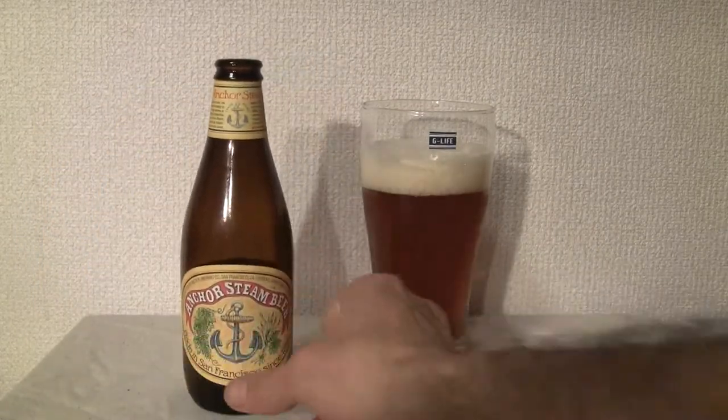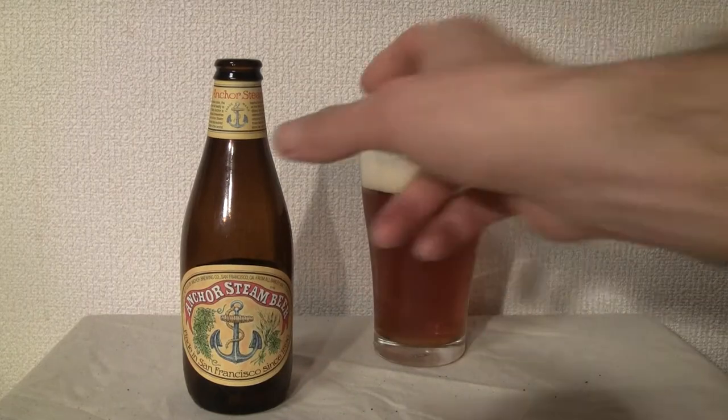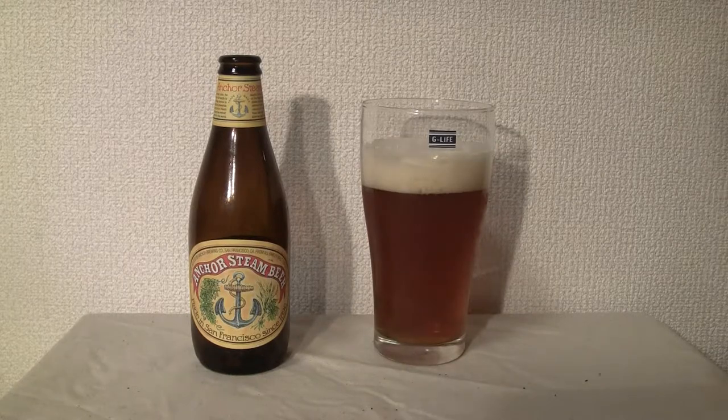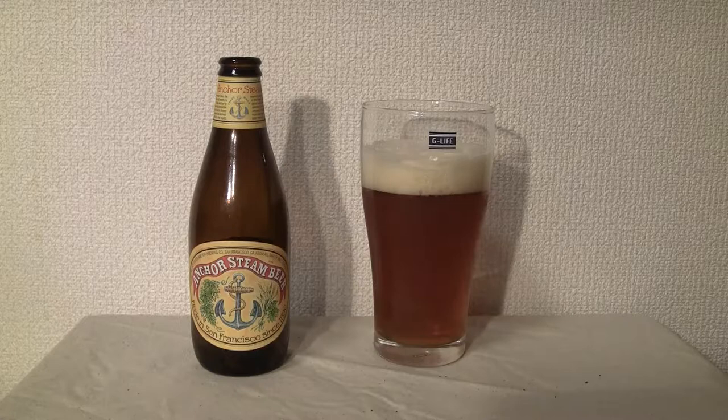I go to Anchor Steam Brewing — AnchorBrewing.com. As you can see, it has a deep amber color, thick creamy head, distinctive flavor. And yeah, that's from the website.